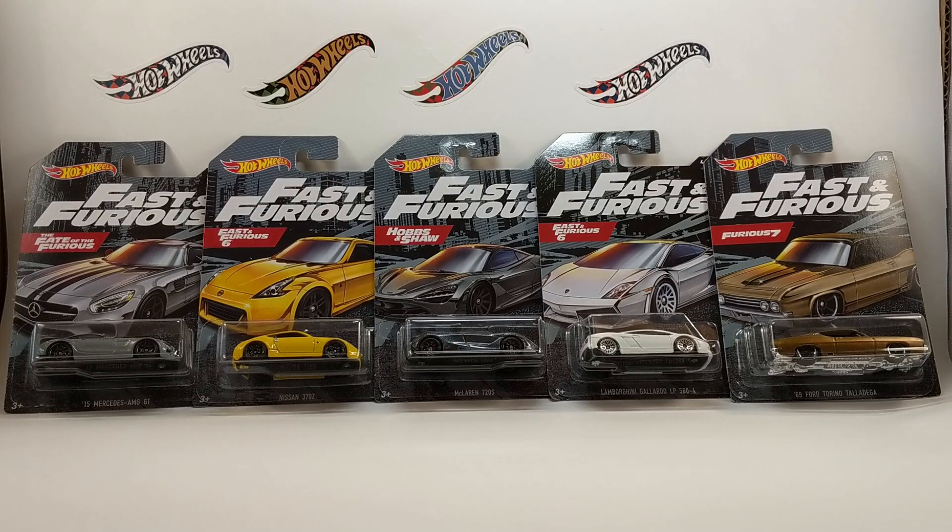This is a 5 car set, all with plastic black chassis except for the 69 Ford Torino which has a chrome plastic chassis. Everything else is pretty much the same on these cars but we're going to get them opened up and take a look at each one individually.